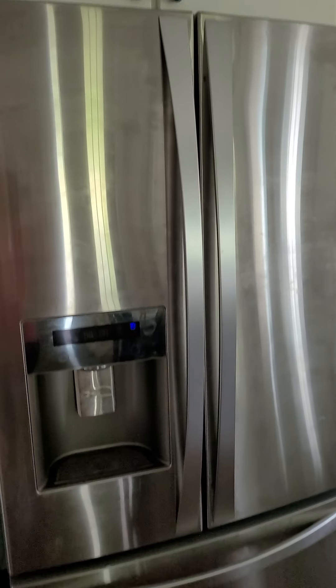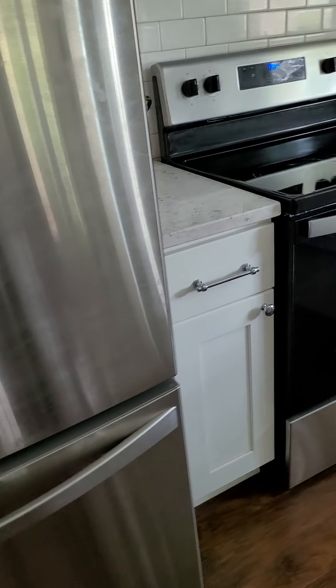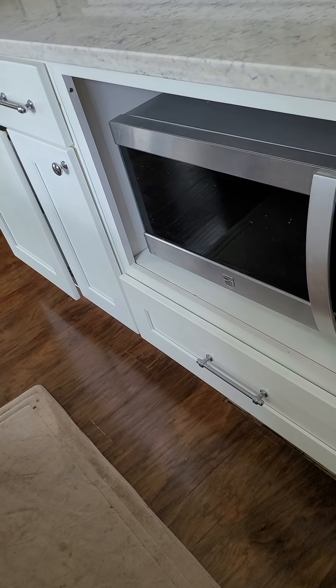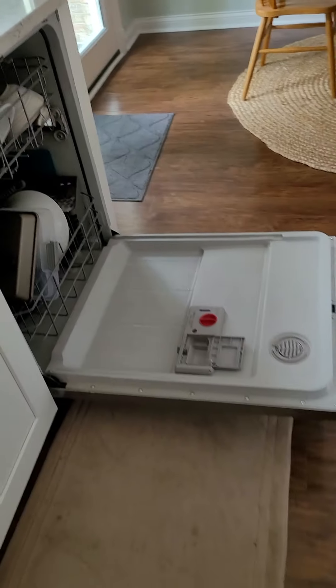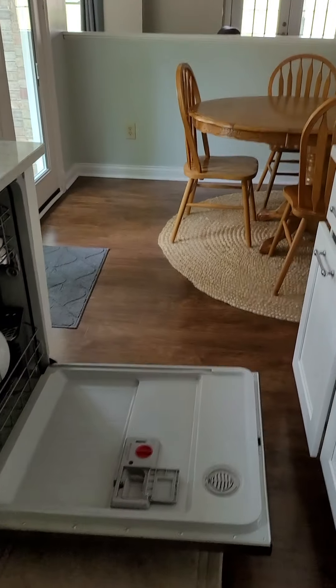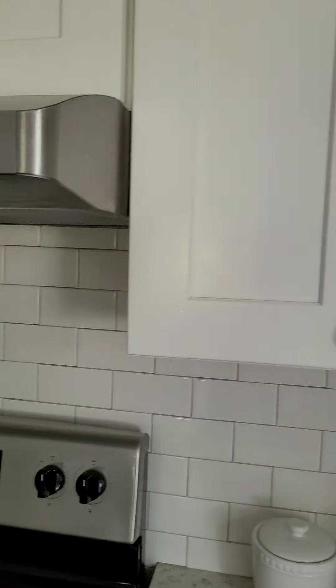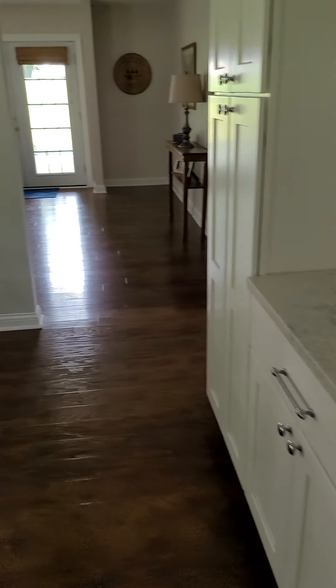You've got a Kenmore Elite side-by-side with the freezer on the bottom, a Whirlpool flat-top range, a microwave, and a Kenmore dishwasher. When the dishwasher is open, your walkway will be blocked. There's a white subway tile backsplash, white cabinets, and what looks like quartz countertops. There's also an extra area over here, so not a lot of cabinet space in the actual kitchen but with this add-on you have quite a bit, plus you have your pantry.